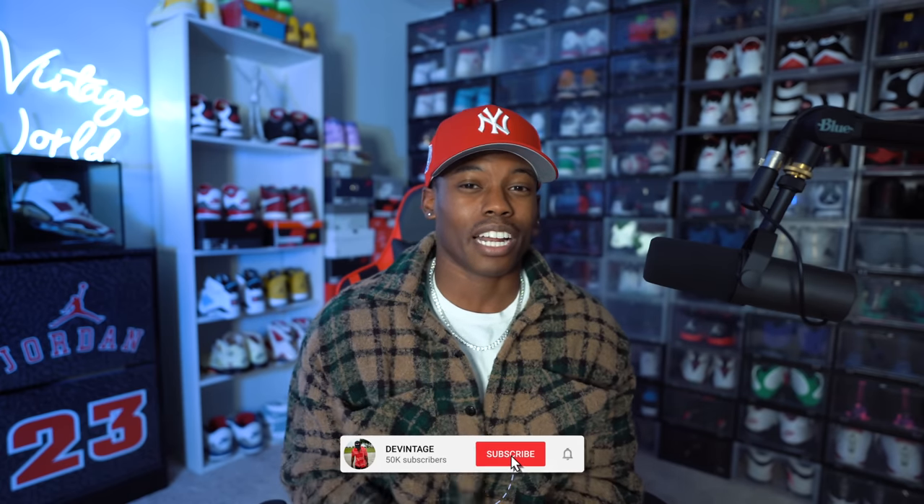Leave a huge like on today's video — we gotta get this up to at least a thousand likes. Spam the comments, and let the video play even if you're not watching, because this video is going to take me some time. If you're new, make sure you subscribe and hit the notification bell so you don't miss out. We're trying to hit that 100,000 subscriber mark on YouTube.